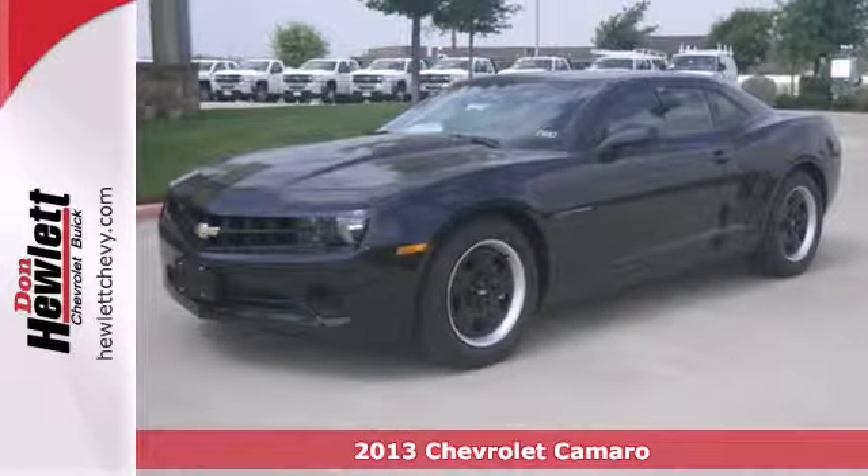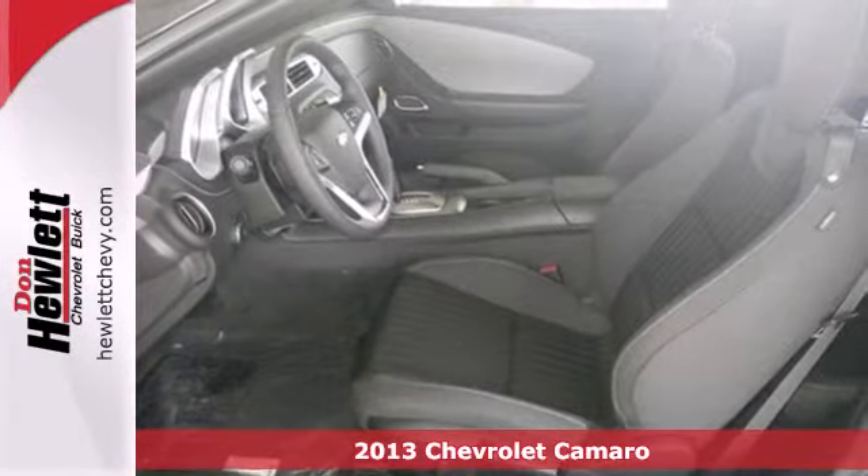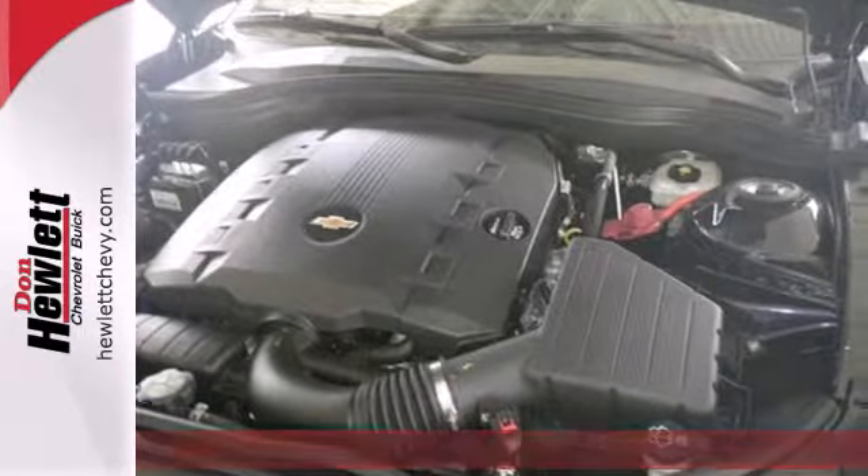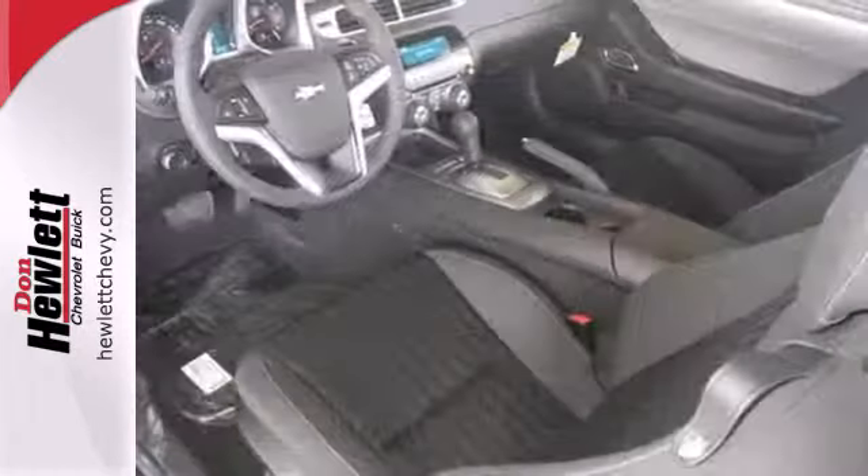It's a 2013 Chevrolet Camaro. This sports car has a reputation for making hearts race and palms sweat. Speed down the open highway with this powerful Camaro.